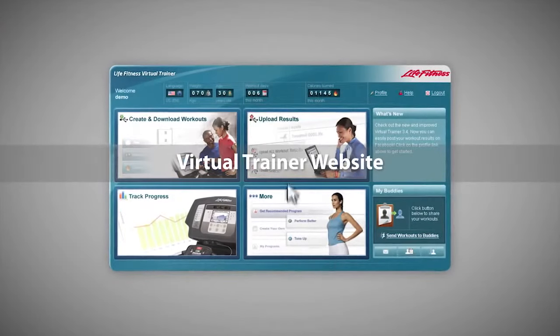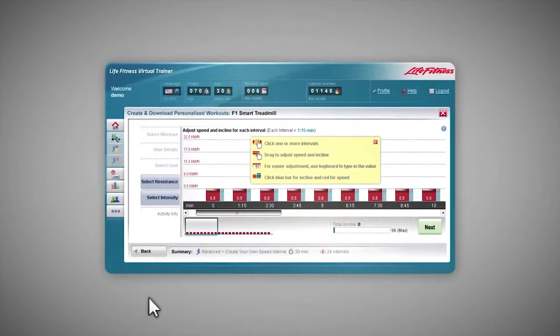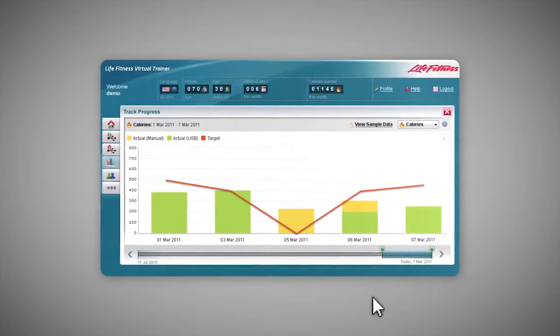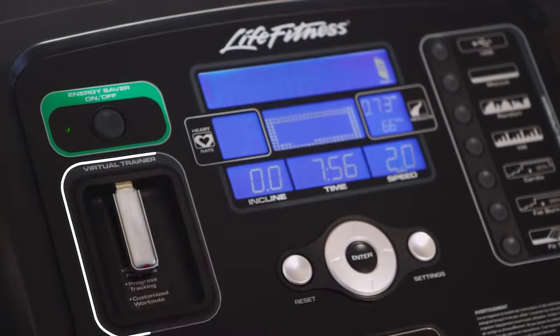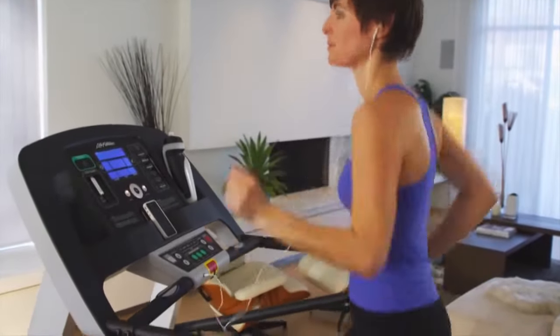The Virtual Trainer website is a fun and easy online tool that lets you download recommended programs, create and share workouts, plus track your progress. Load a USB drive with your favorite workouts and plug into the console. It's the best way to challenge yourself, perform favorite workouts again, and see your results over time.